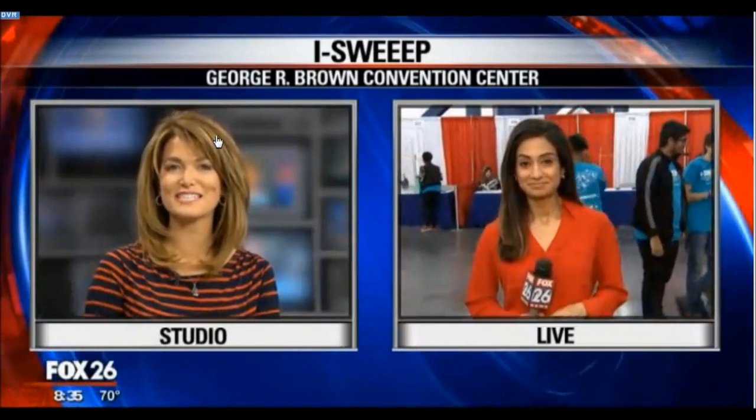Thank you, Tom. Students from all over the globe are right here in Houston for one of the world's biggest science fairs. What they've come up with is nothing short of amazing. Rashi Vats is getting a sneak peek before the competition — she's live at the George R. Brown Convention Center. Hello there, Rashi.